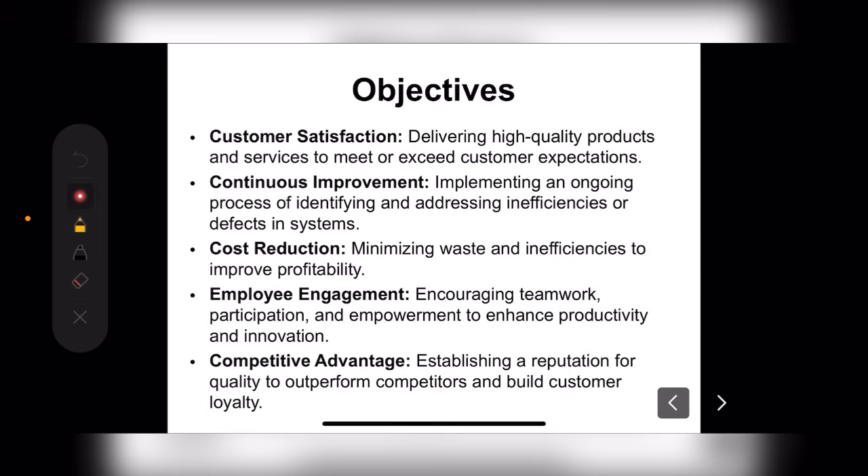Next is competitive advantage — establishing a reputation for quality, outperforming competitors, and building customer loyalty. We need to make our organization so effective that customers are attracted by our quality, and we build our reputation so that there is healthy competition with outside organizations.